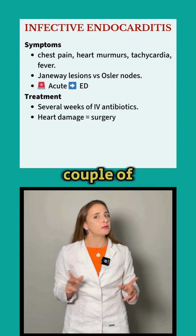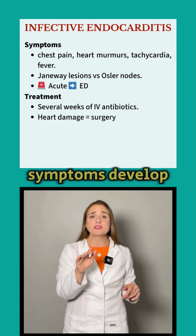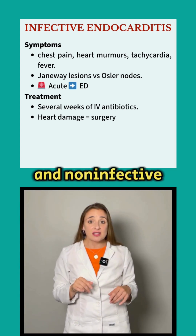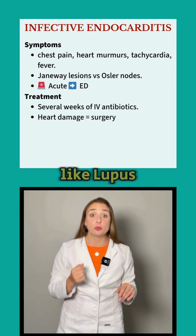Endocarditis comes in a couple of other forms: subacute, where symptoms develop gradually over many weeks, and non-infective, which is much rarer and linked to clotting disorders like lupus.